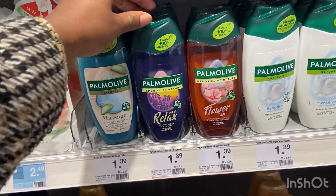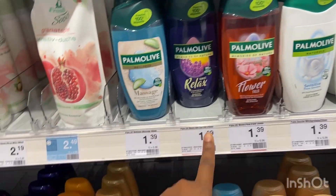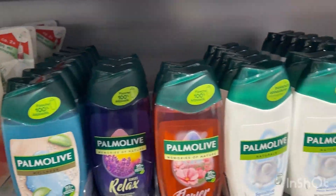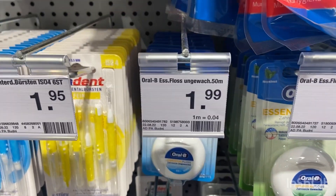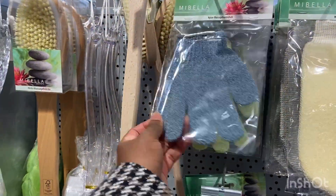This Palmolive has been my favorite shower gel since I was pregnant and it's only going for one euro 39 cents. Next is dental floss — of course I don't use toothpicks or dental floss all the way. And then I'm going to grab some shower gloves.